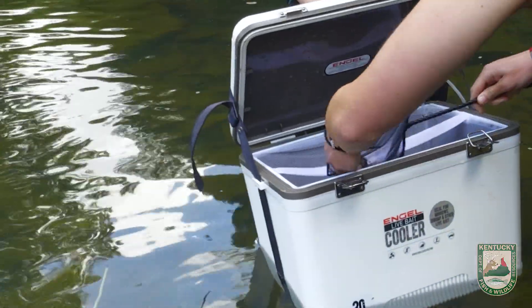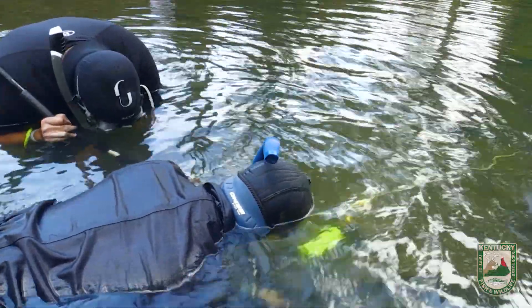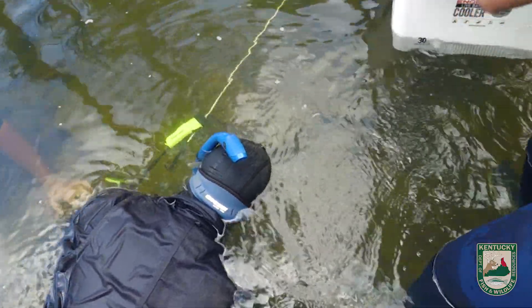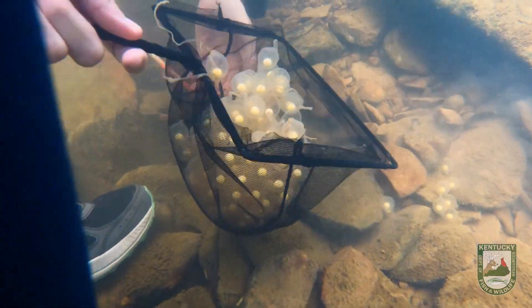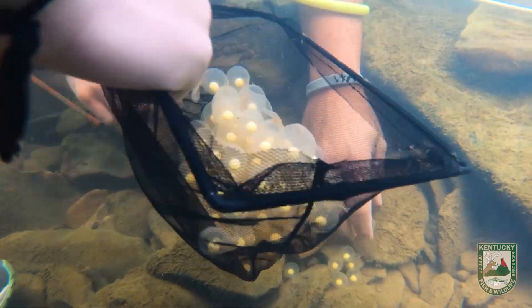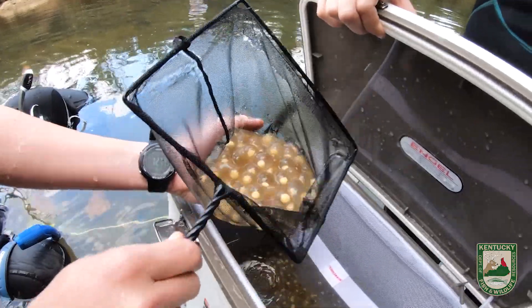We'll put the eggs in a cooler and folks from Purdue will take them back to their lab where they'll raise them into adult hellbenders. In the wild, a clutch of maybe 500 eggs might yield only five to ten adult hellbenders — one to two percent survival. But if we take the eggs to the lab, they can achieve a 60 to 70 percent survival rate, giving us far more hellbenders to bring back and repopulate Kentucky streams that used to have good populations but no longer do.